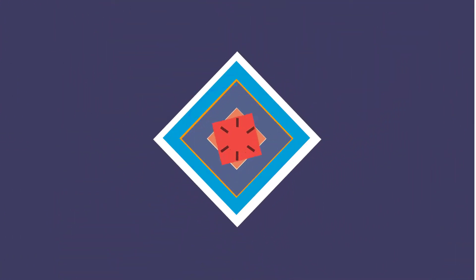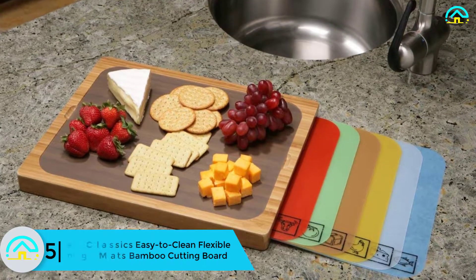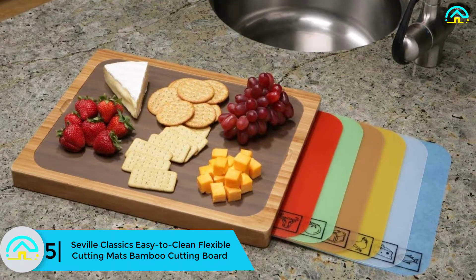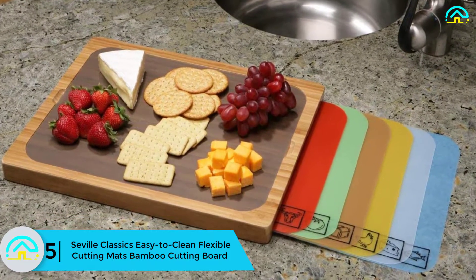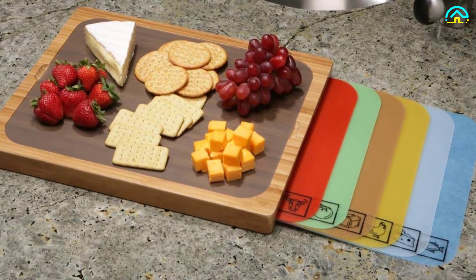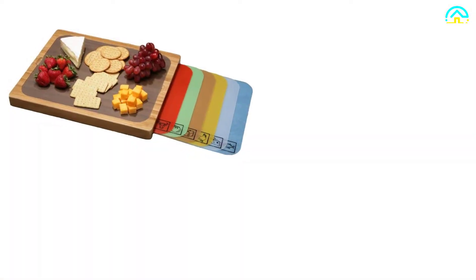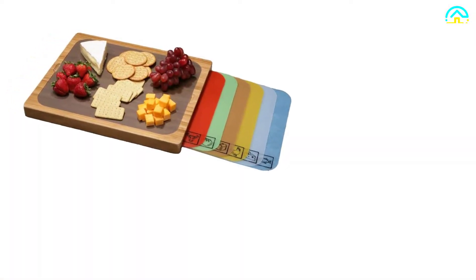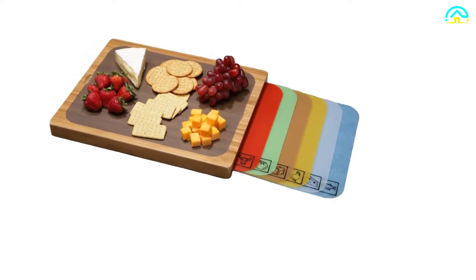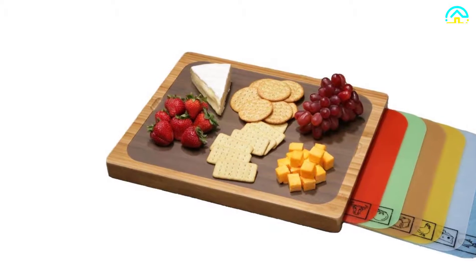Starting at number 5, we have the Seville Classics easy-to-clean flexible cutting mats bamboo cutting board. This is one of the best models in this niche, with attractive and durable bamboo construction. The Seville Classics cutting board is stronger and easier on knives compared to other hardwood boards. This board will help you cut or chop baked goods, dough, fish, meat, cheese, vegetables, and fruits.